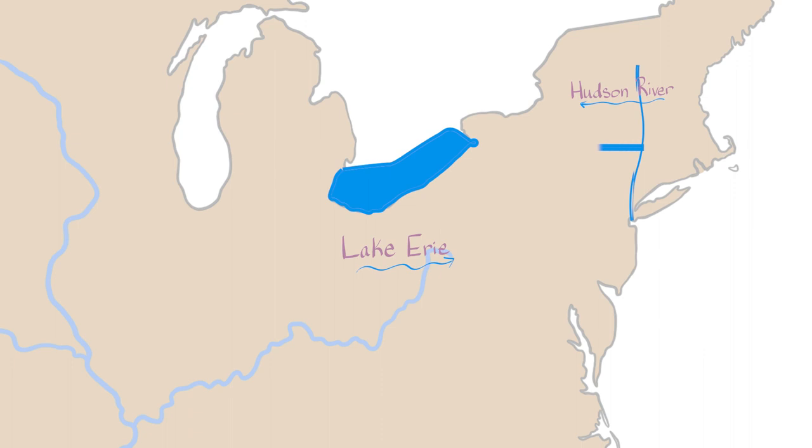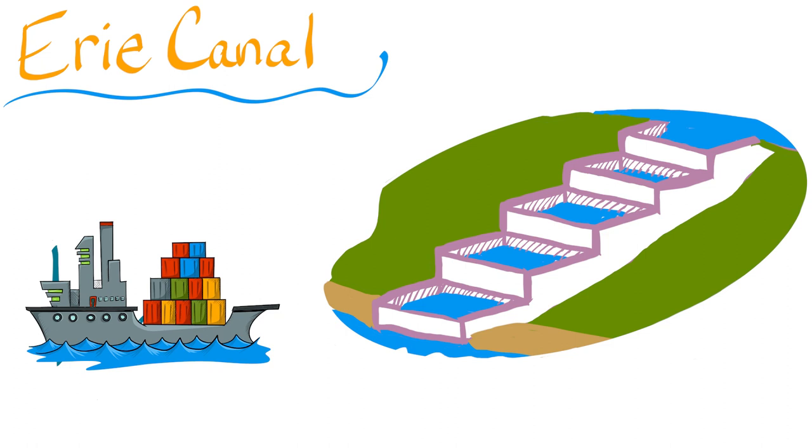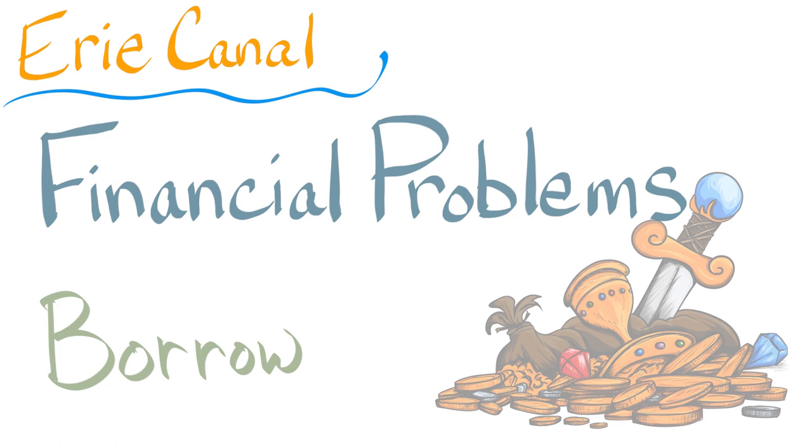The people who built it basically dug a big ditch. They had to make sure it was deep enough for boats to pass through. They also had to build locks, which are kind of like big staircases for boats to go up and down hills. The construction of the canal was very expensive, and the state of New York had to borrow a lot of money to pay for it, which led to financial problems for the state.